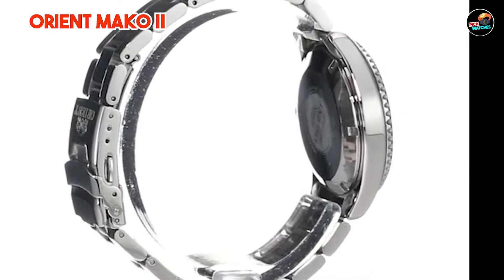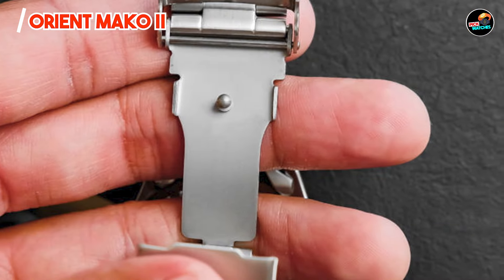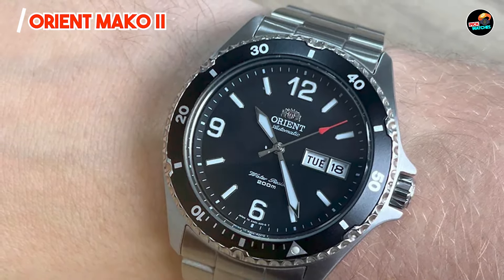Durability: crafted from high-quality materials and built to withstand the rigors of daily wear, the Orient Mako 2 is designed to last. Its robust construction and scratch-resistant crystal ensure it can handle whatever life throws its way.